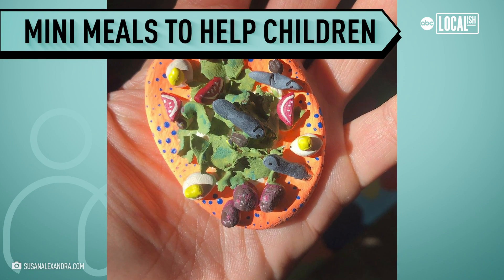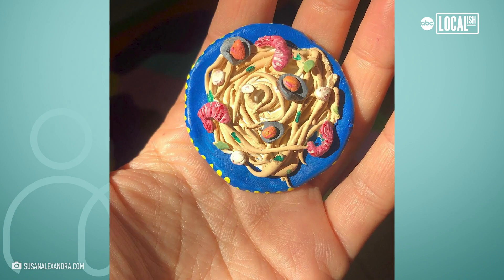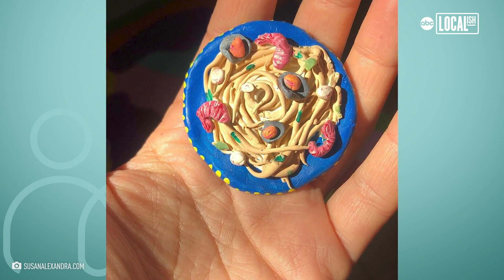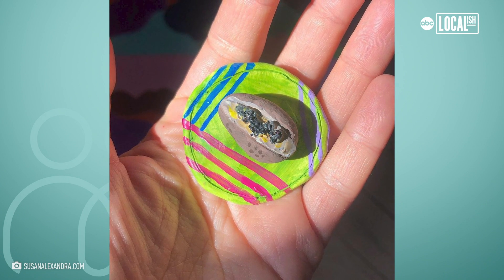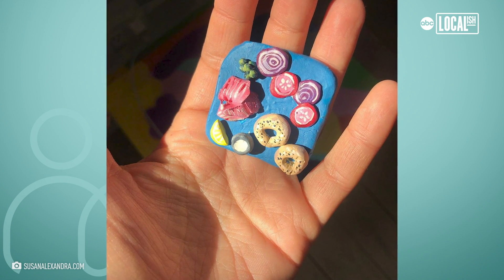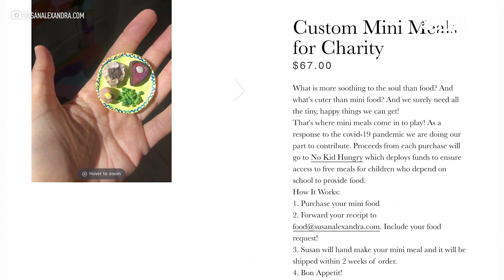The idea with The Little Meals is that I absolutely love food and I absolutely love miniatures. I was really inspired to give back, and I thought a really interesting way I could do that would be to have people submit their favorite meals, purchase them on my website, and then I would donate the proceeds to a charity that really struck me as important, which is called No Kid Hungry.